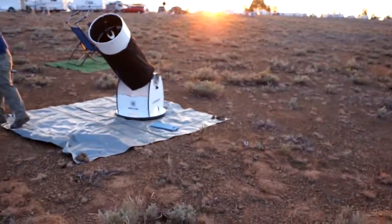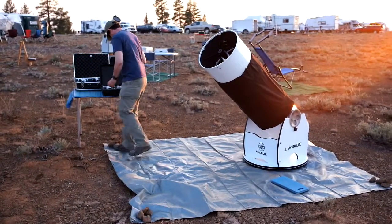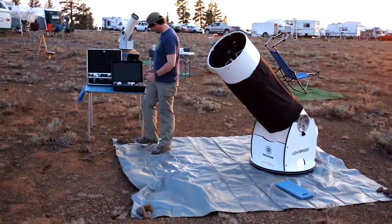Jeff is set up here with his 16-inch Dobsonian. Looks like he's all ready for the night. The forecast is clear for tonight, so it could be a good night.